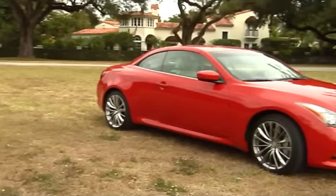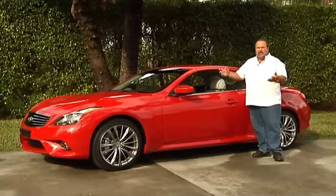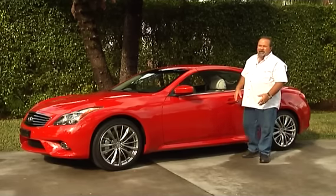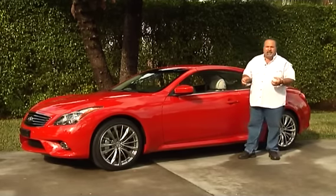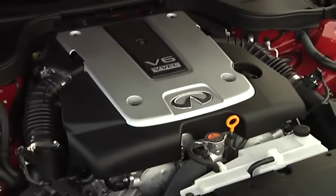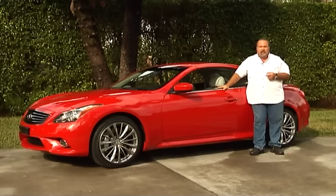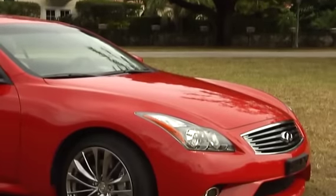Hi, this is Manny Sanchez. Today I'm super excited to present to you this Infiniti G37 Retractable Hardtop Convertible. Let's talk a little bit about Infiniti and the quality that Infiniti stands for. It's got a 3.7 V6 producing 328 horses, about 272 foot-pounds of torque. It just gets up and goes. Absolutely a gorgeous car.